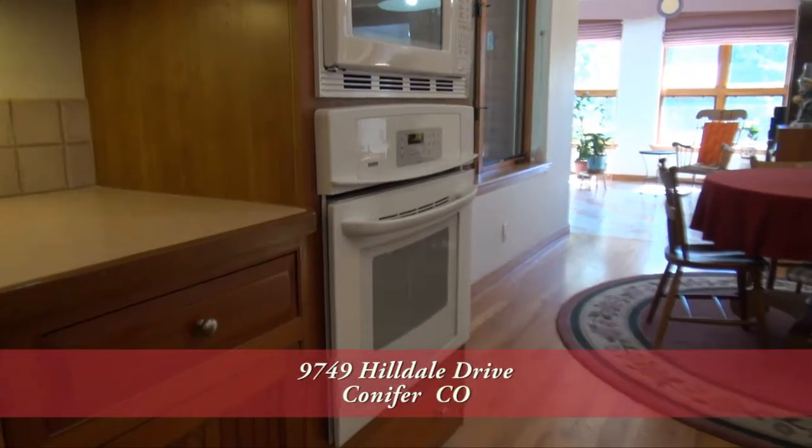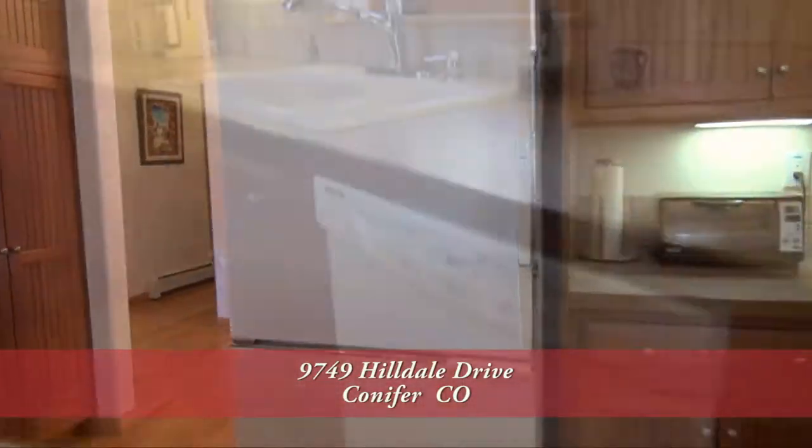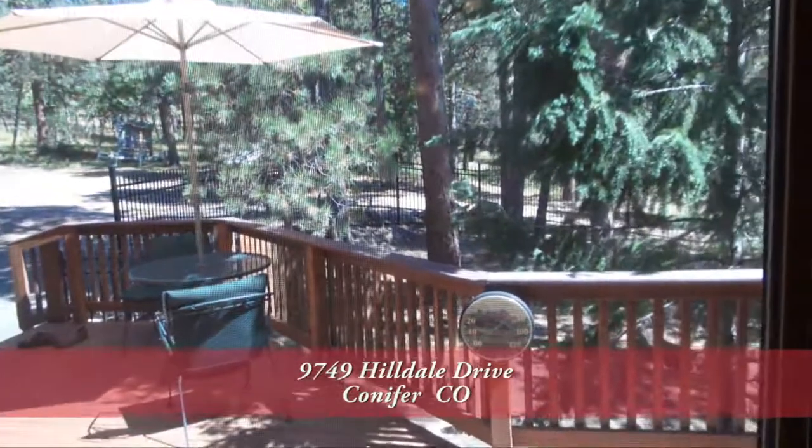The kitchen also features a built-in microwave, built-in oven, refrigerator, and dishwasher next to the sink that looks out onto the front deck and garden.